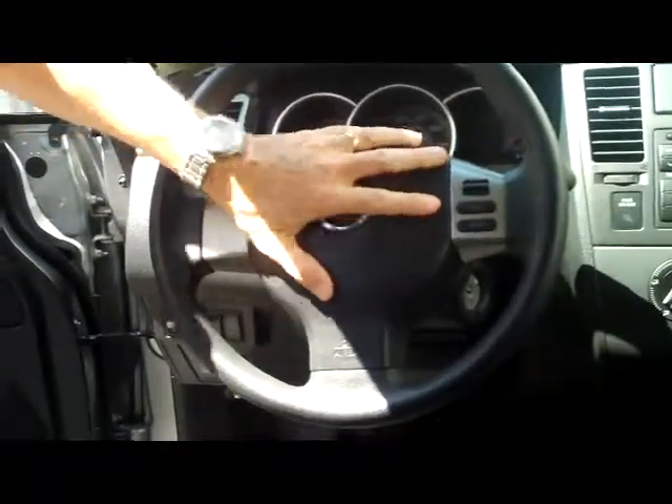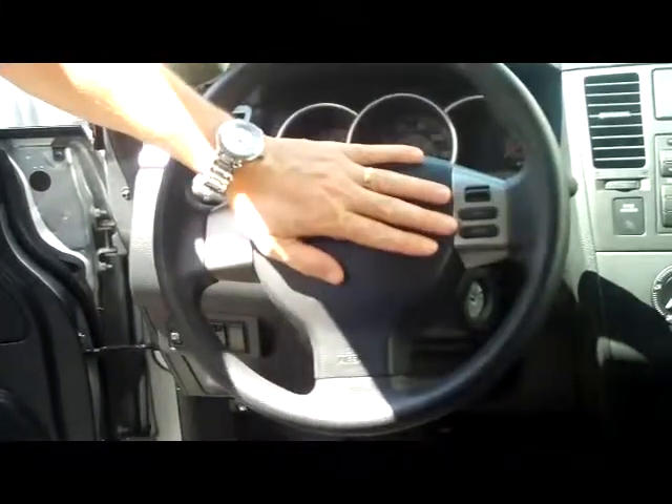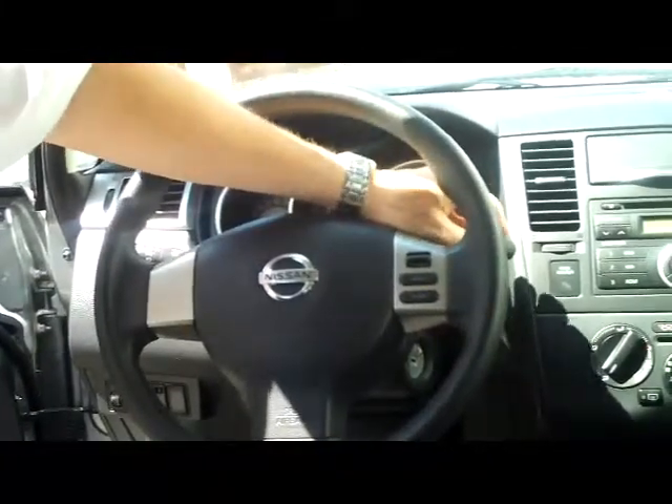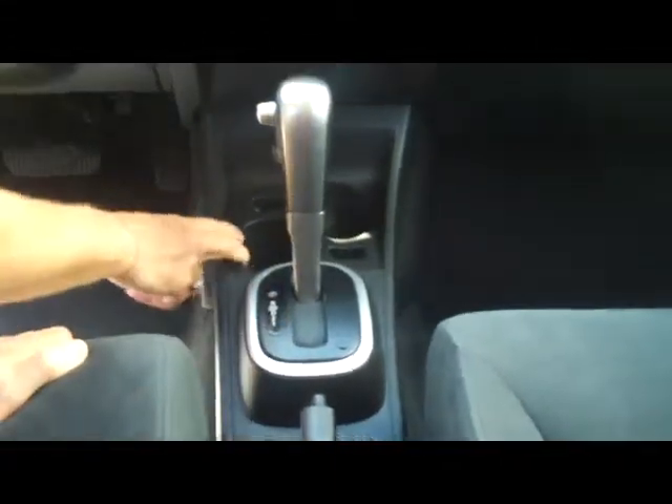On the interior you have your driver and passenger side dual front airbags, and you also have your side impact airbags. Fingertip control for your cruise, intermittent wipers for the front and rear, cupholders, emergency brake, power outlet, and a four speed automatic transmission with more cupholders.